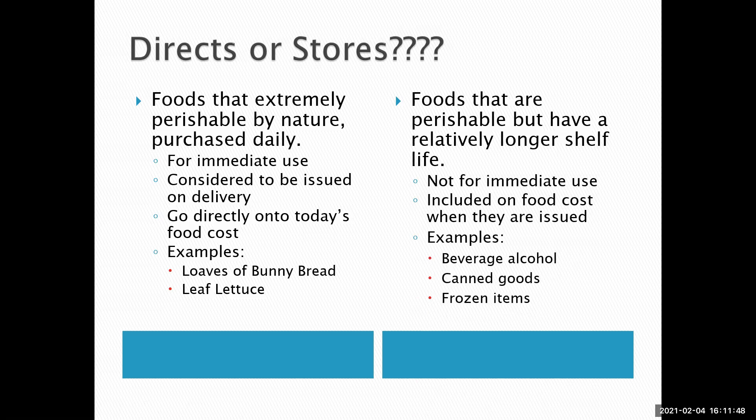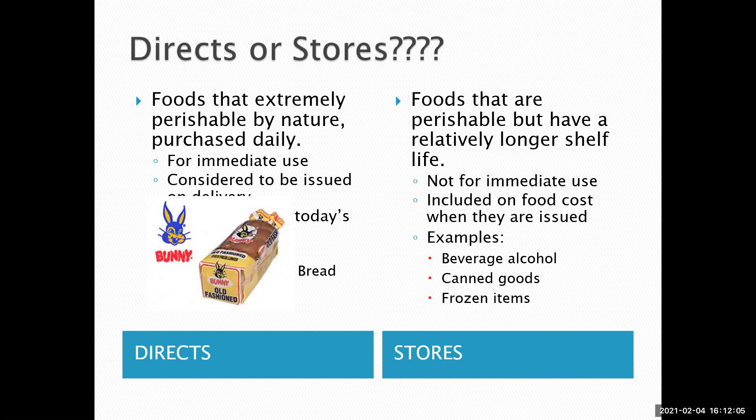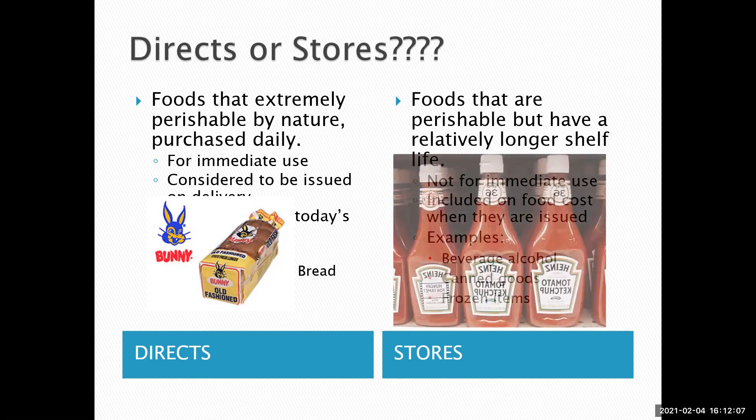The opposite is a storeroom item, or stores. These are items that are perishable but have a relatively longer shelf life and wouldn't be for immediate use. They don't show up on your daily food cost until they are issued from the storeroom to the kitchen. So directs hit the daily food cost immediately; stores are counted when issued.